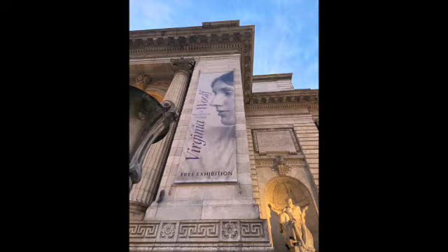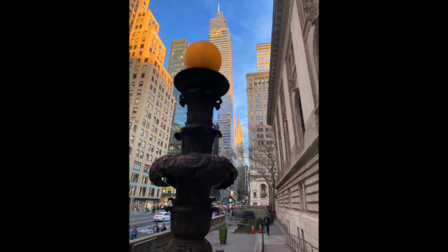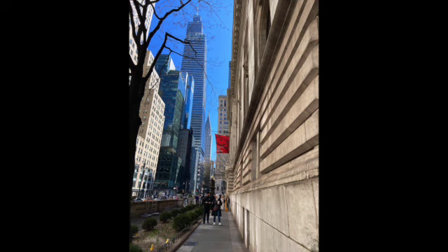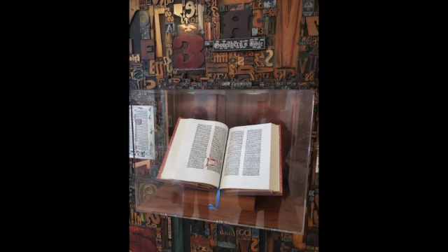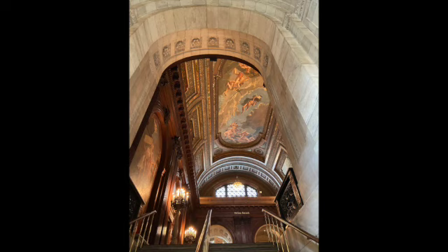Here we are at the New York Public Library. They have a Virginia Woolf exhibit going on right now. This is the back of the library in Bryant Park, Bryant's statue there. And this is the 42nd Street entrance, looking to the east — there's a coat check right inside this door if you wish to check your coat and bags.